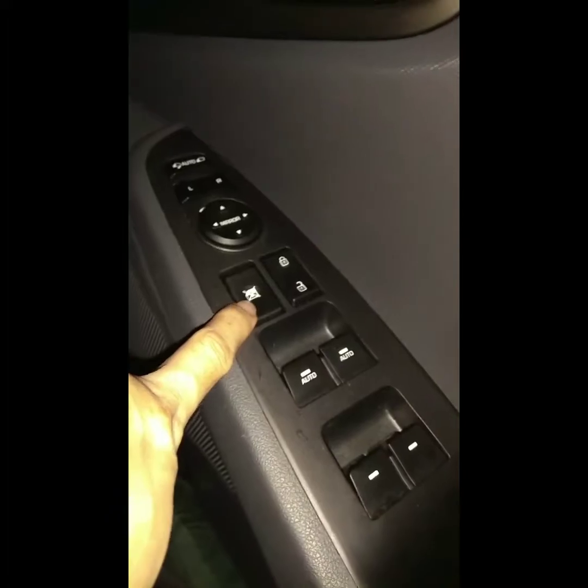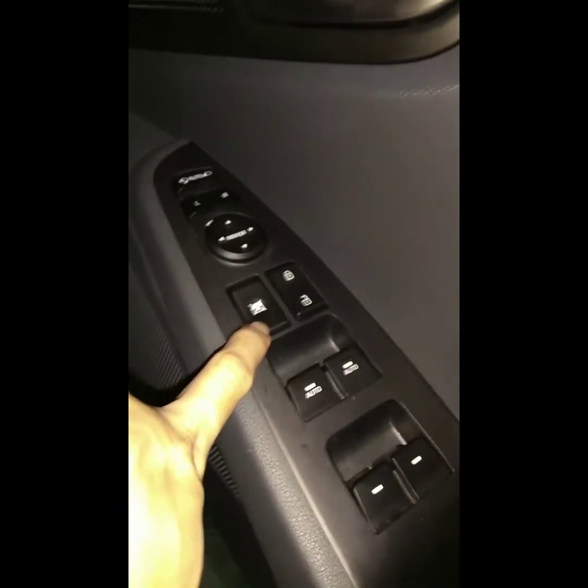One of the members found that the window button on the front passenger side can still operate even when the driver's windows lock is engaged. I'm sitting on the front passenger side now. The car is on but operating in battery mode. The driver's window is locked, and this one is unlocked — okay, this is the driver side.